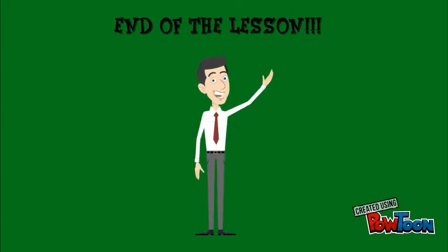And this is the end of the lesson, students. I hope you liked it, and watch it as many times as you need. Bye-bye!